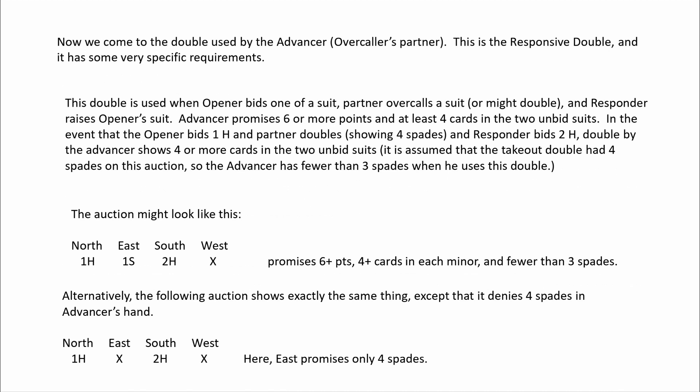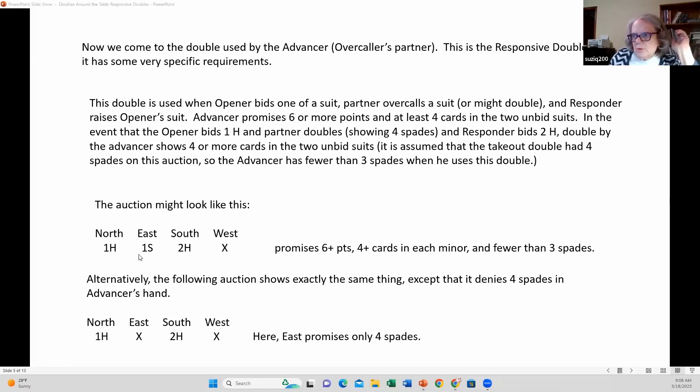Now we come to the double used by the advancer — the overcaller's partner. This is the responsive double and it has some very specific requirements. This double is used when the opener bids one of a suit, the left-hand opponent overcalls a suit or might double, and responder raises the opener's suit. So if West had three spades here, he would just bid two spades.